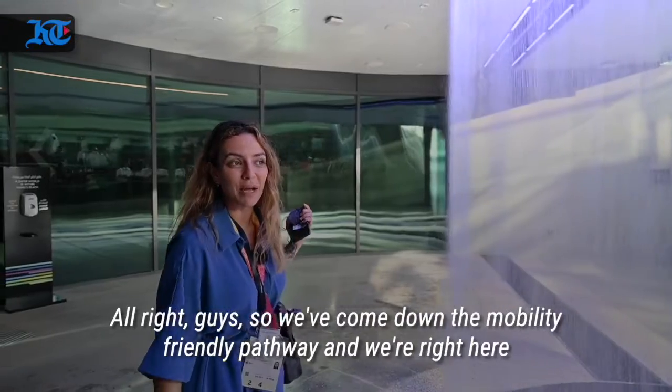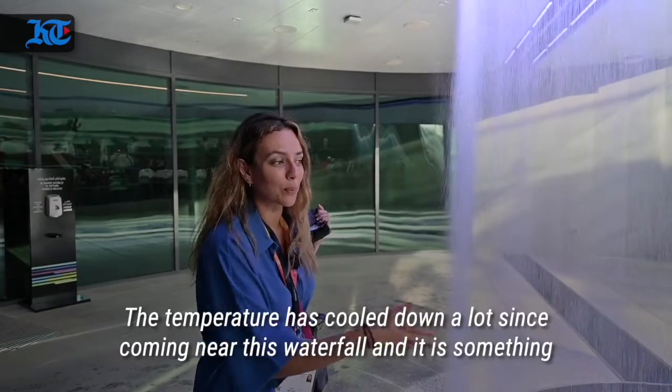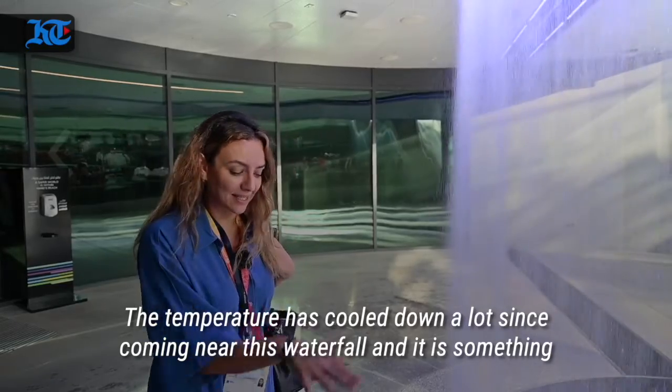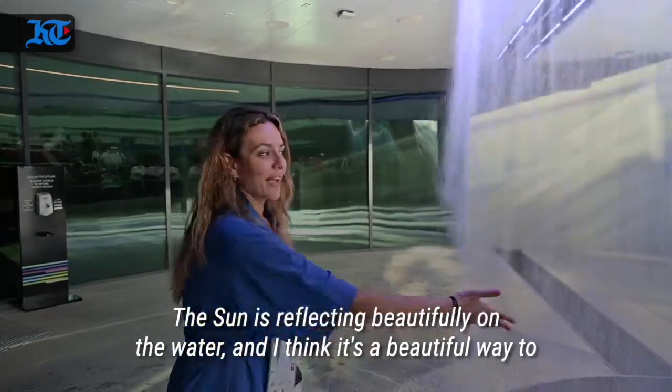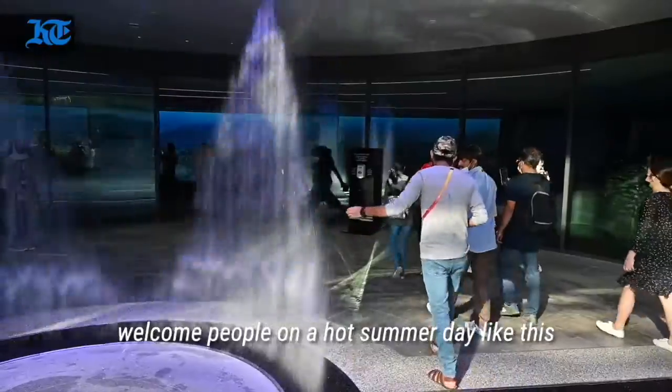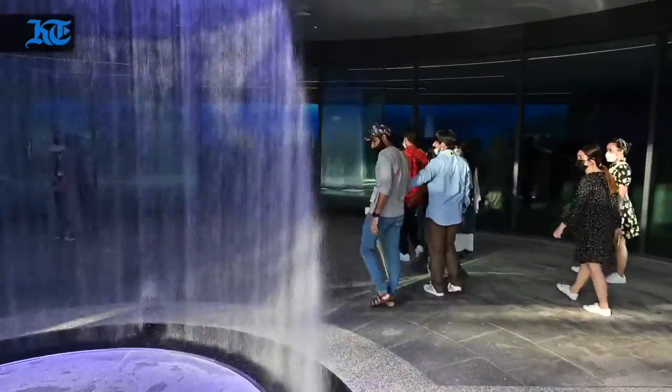We've come down the mobility-friendly pathway and we're right here. The temperature has cooled down a lot since coming near this waterfall. The sun is reflecting beautifully on the water and I think it's a beautiful way to welcome people on a hot summer day like this.